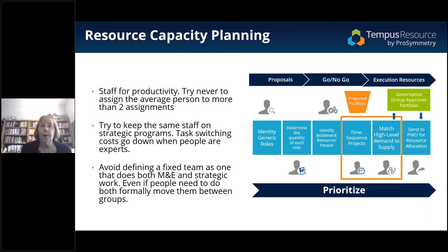The next thing is to try to keep the same staff on strategic programs. Task switching costs go down when people become experts. Once you work together — and this is where the whole Agile fixed team concept came from — the key premise was: I need to know who my teammates are, understand their strengths, know what they know, they need to know what I know, so that we can build mutual expertise in the work that we're doing.